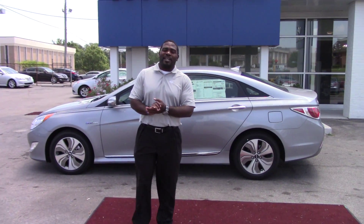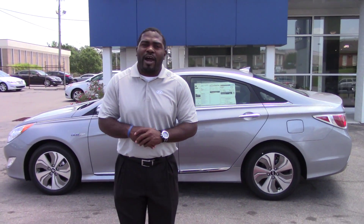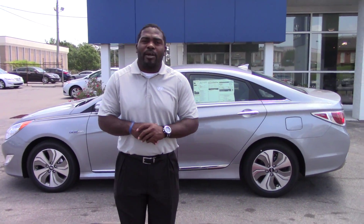Hello Michael, this is Jay Johnson with Tamron Honda. I want to first thank you for your inquiry on this exact Hyundai Hybrid.